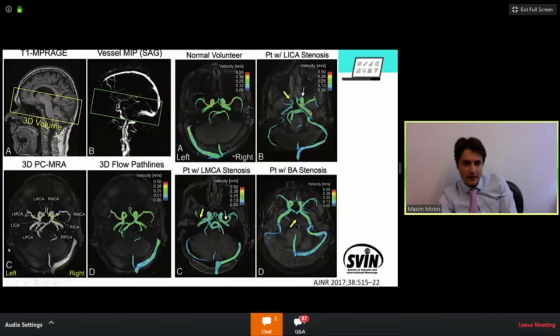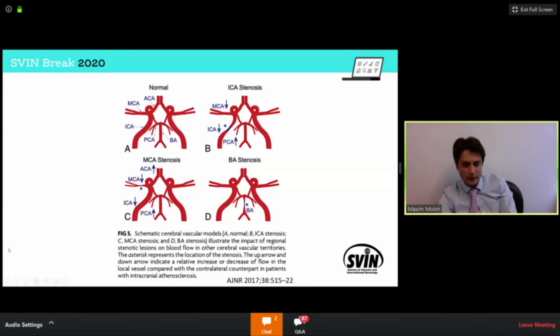Another interesting imaging modality is 4D MRA or CTA, which shows flow of contrast over time. The region covered can show us asymmetry between multiple vessels. The resolution is not superb, but when there is definite asymmetry between the anterior and posterior circulation or between right and left sides, it can help estimate flow and the hemodynamic significance of stenosis. This is particularly useful when trying to evaluate how prominent collaterals are in patients.